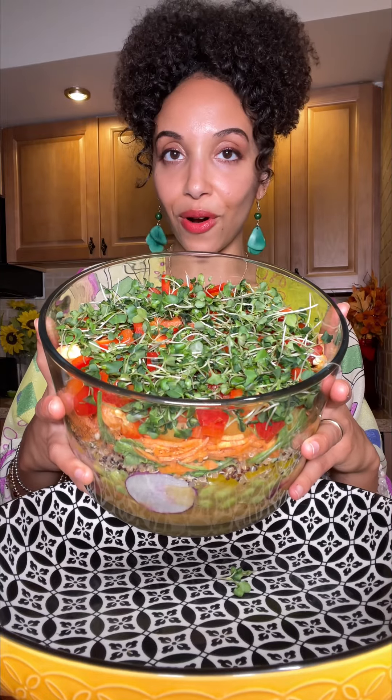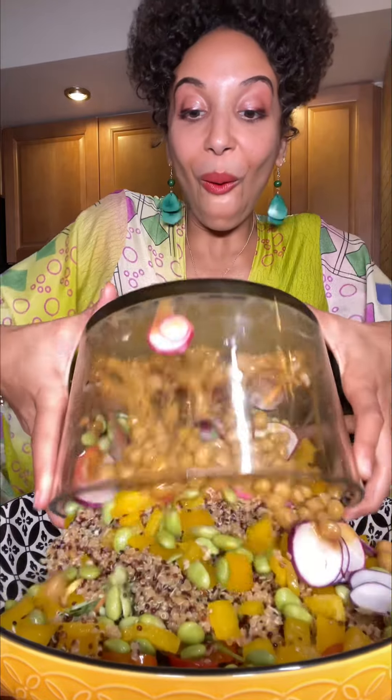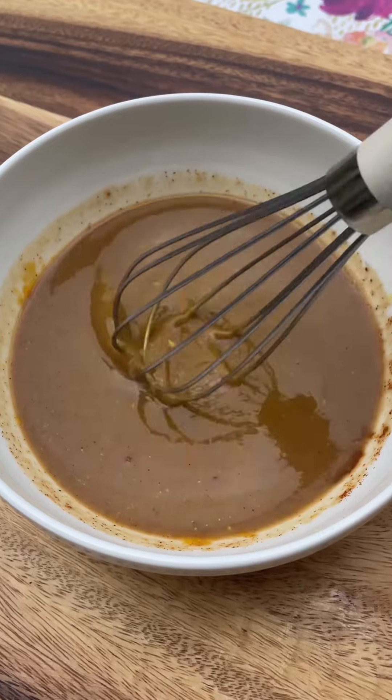The moment we have all been waiting for — time to dump this salad. Oh, snap! Did y'all see how that dressing just fell all over that? I used Mother Raw dressing, added in some mustard, a little spiciness from some cayenne pepper, and of course maple syrup.